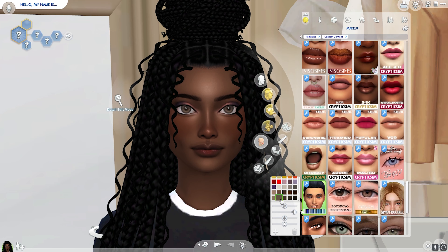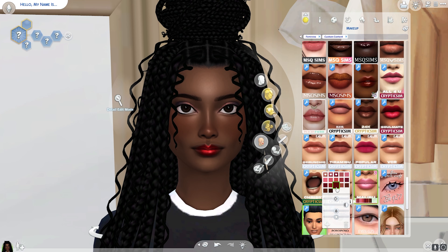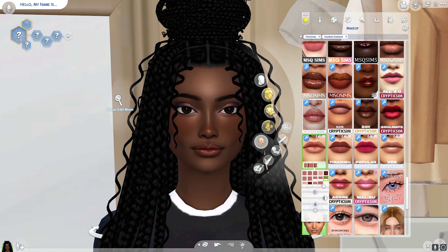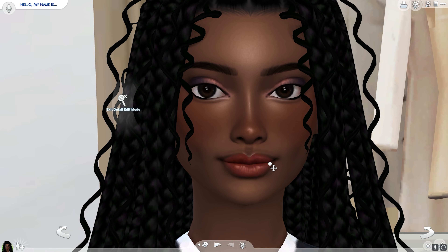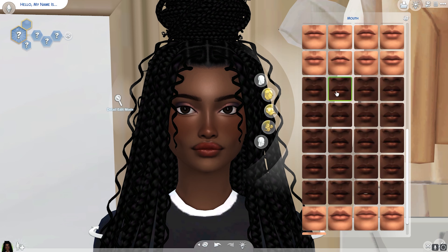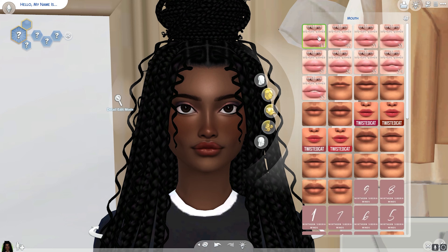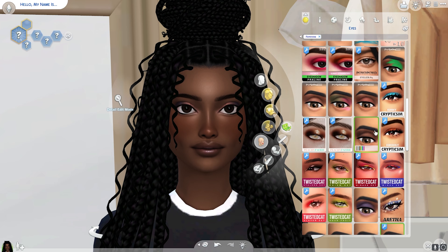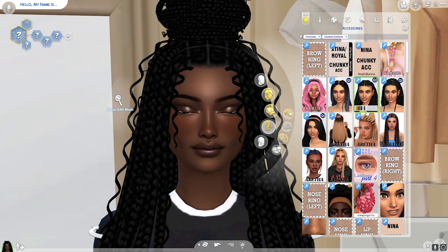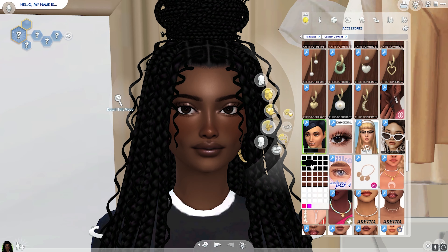I decided I wanted to change her eyes, and now I realize I'm going to have to remember to change her eyes on every single outfit. Before that, I started playing with her lips — I briefly thought I'd create her lips myself, hated it, and then went back to a preset. I picked a preset that worked better so the lip gloss would fit a bit better.